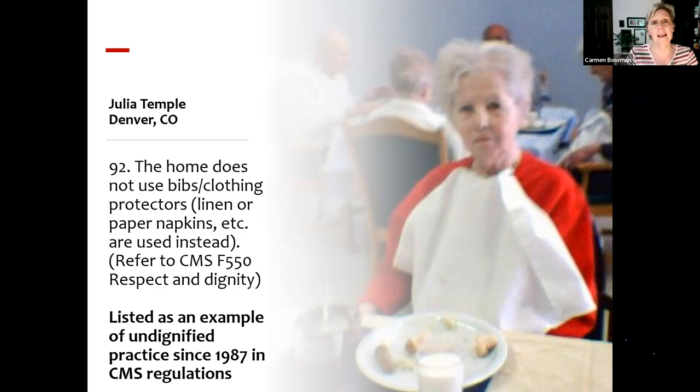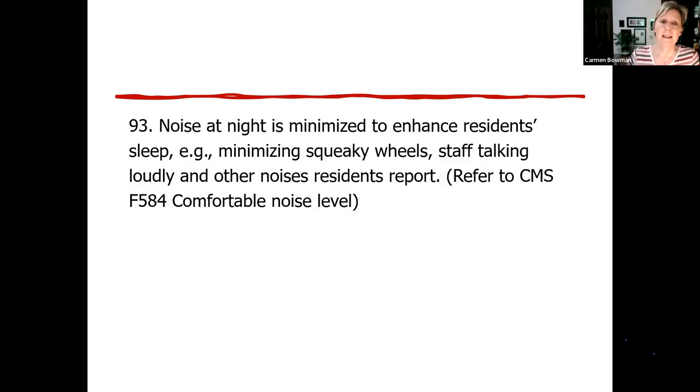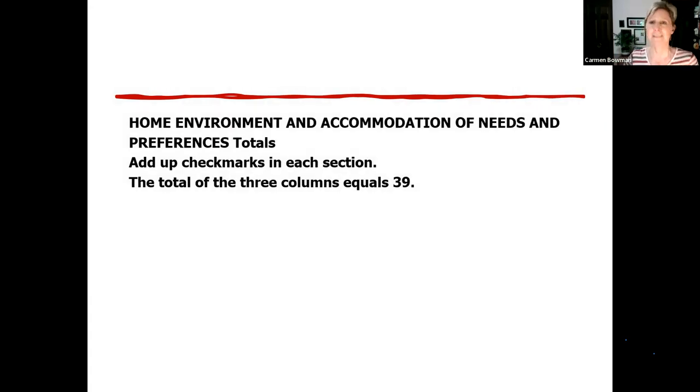Bibs have been listed as an undignified practice since 1987. Yet they're now normal and people want them — I'm not saying they shouldn't want them — but what we have to grapple with is: is it normal for adults to wear bibs? Homes that have gotten rid of them have talked about it with the people who live there, discussing what's normal and what's adult, and what people might be willing to try. Some homes use linen napkins instead — oversized, maybe two per person, cotton-poly blend so it doesn't just dribble off. I've even heard administrators say, 'We don't invest in undignified things like that anymore.'